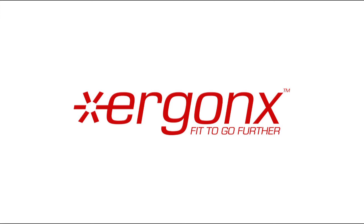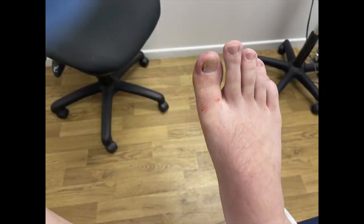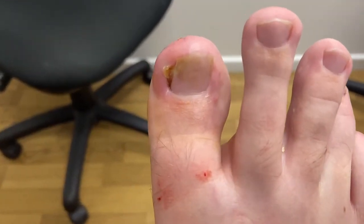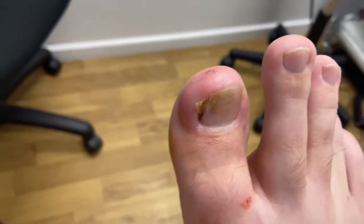Welcome to the Ergonics Podiatrist Review. Today we'll be having a look at an ingrown nail and how this can be treated clinically. This patient has had a painful ingrown nail that's recurrent after a number of conservative attempts to treat it, so we decided to do a permanent procedure where we cut out the nail and cauterize the nail bed.